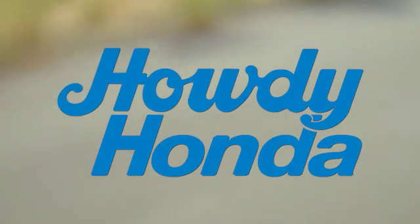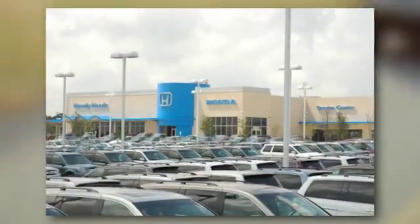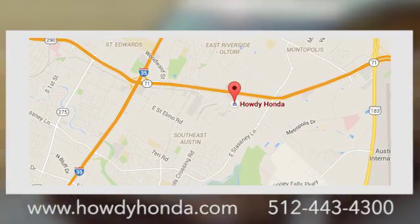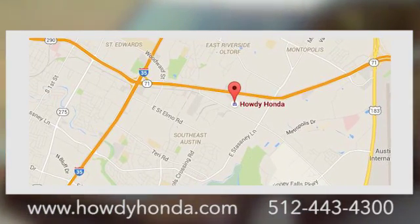At Howdy Honda, we are a friendly dealership with real pride in our Texas roots, conveniently located at 5519 East Ben White Boulevard in Austin, Texas.